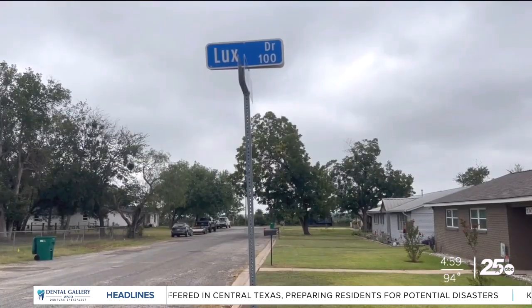Carol Palmer lives on Lux Drive in Robinson. 'Our road was beautiful when we first moved in. They redid it and we've had to have them come and fix it several times.'